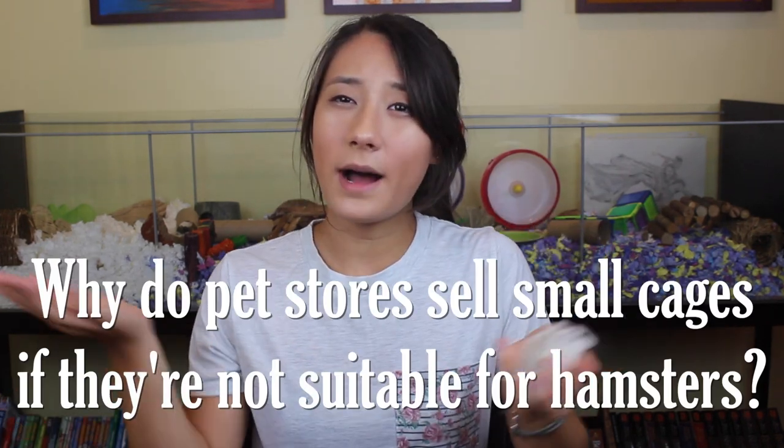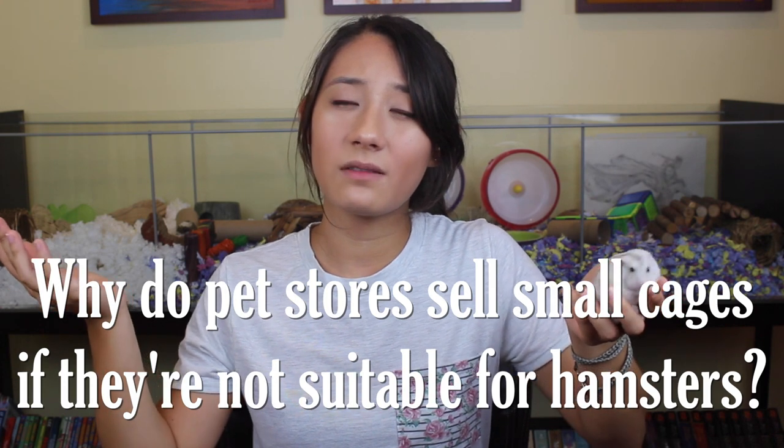What's up guys, it's Brianna, and today's video is going to answer a frequently asked hamster question that I have seen throughout practically my entire YouTube career: why do pet stores sell small cages if they're not suitable for hamsters? Little Doreen and I are going to be telling you everything you need to know about answering that question.